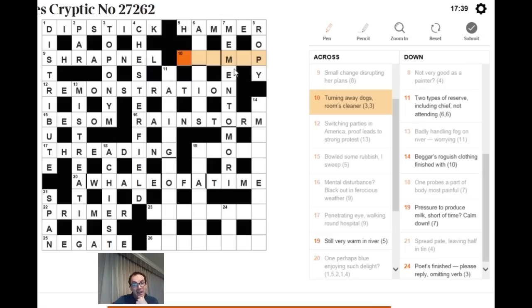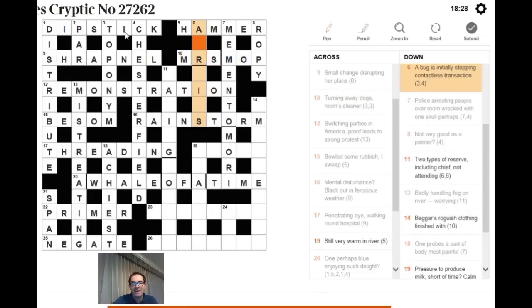For 'turning away dogs, rooms, cleaner': this is difficult because unusual letter combinations appear together. 'Cleaner' suggests MOP. POMS are Pomeranian dogs — turn POMS and you get something; then ROOM can be abbreviated to RM. Putting it together gives MRS MOP, and Mrs Mop is of course a cleaner.